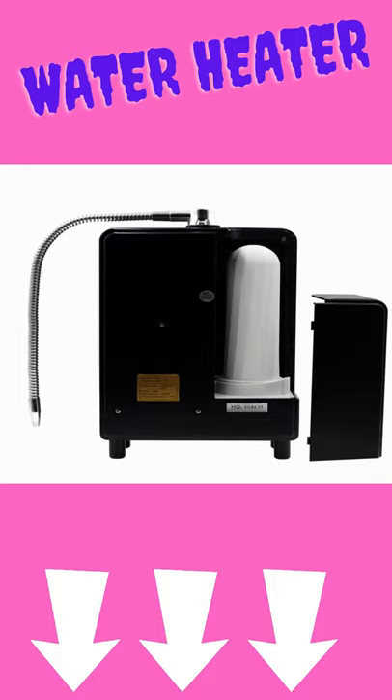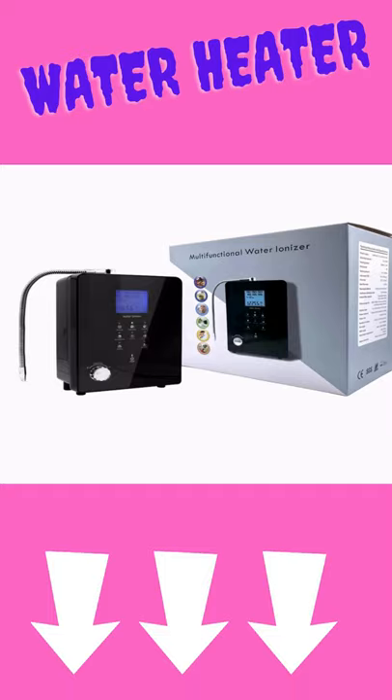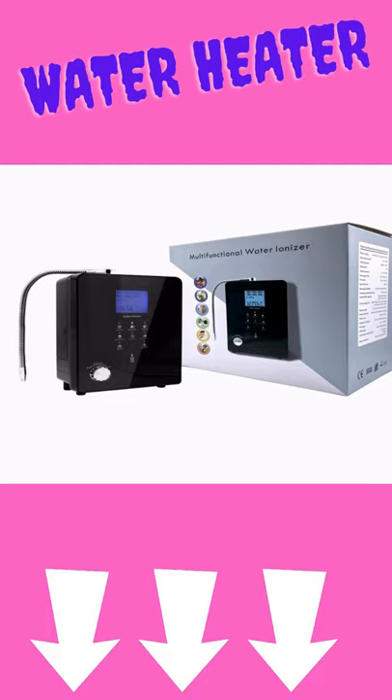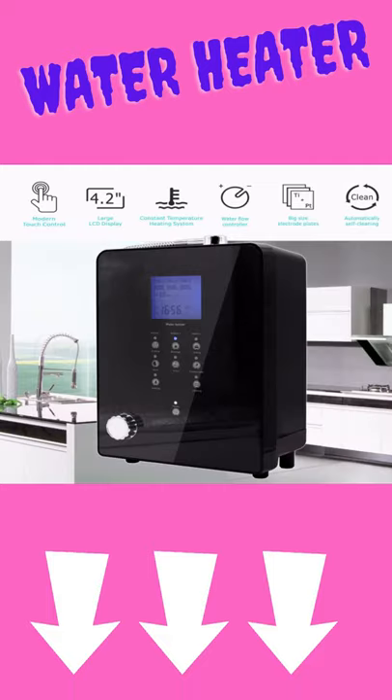It comes with a water flow rate controller which can turn the water on and off on the machine, more convenient than controlling by the kitchen faucet. The LCD displays pH, ORP, flow rate, temperature, and filter usage life, helping users select suitable water.